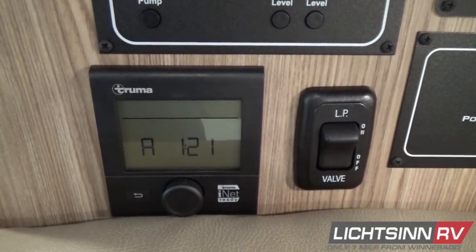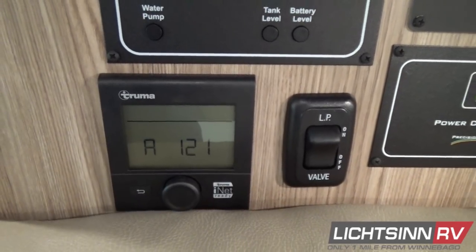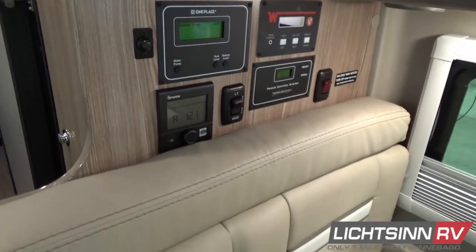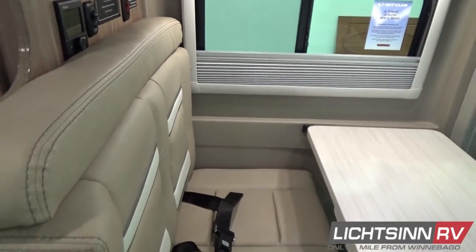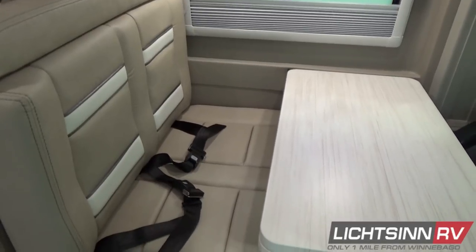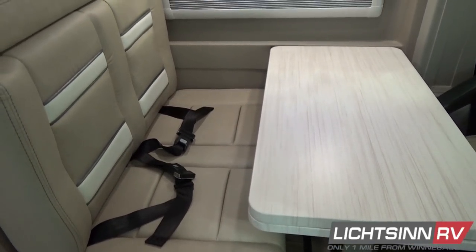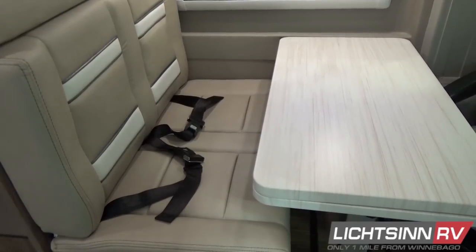We include the Truma Combi Eco Comfort Plus system. This advanced climate control system provides coach heat and quick hot water on demand using LP and electrical elements with 1,750 watts of heating elements, providing coach heat as well as continuous on-demand unlimited hot water. We've added additional wall insulation surrounding the European blind system.